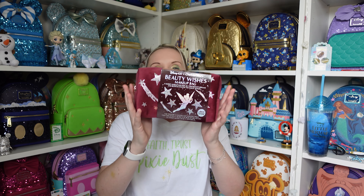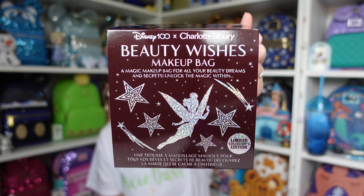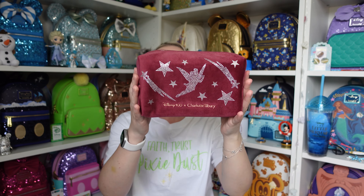I'm going to start with this item right here. So this is the makeup bag — how beautiful is this! On the front it shows the makeup bag, Disney 100 and Charlotte Tilbury branding. It has Tinkerbell on it, which is why I've done a bit of a Tinkerbell outfit today, and look at these beautiful diamantés with Tinkerbell stars.